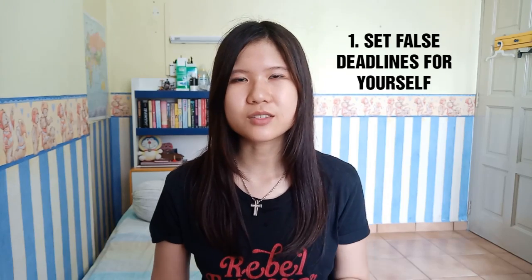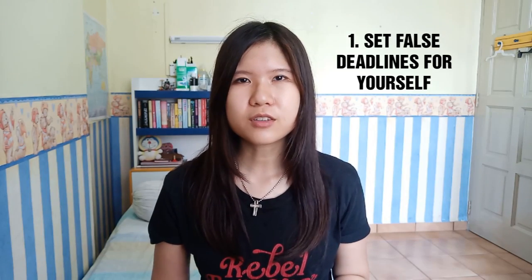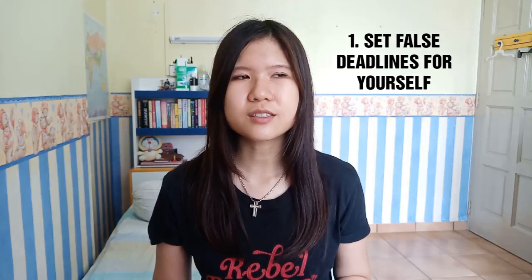The first hack that I have for you is to set false deadlines for yourself. Setting false deadlines is very useful in the sense that it forces you to actually get the assignment done as soon as possible. I would set a deadline that is around a week earlier from the actual deadline, and I think this is especially useful if you have the habit of putting off assignments and leaving stuff to the last minute.